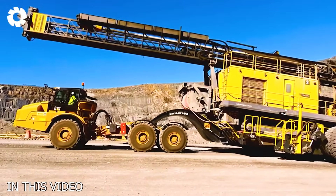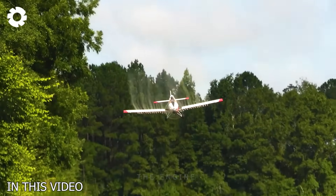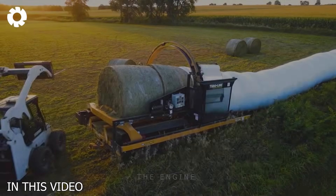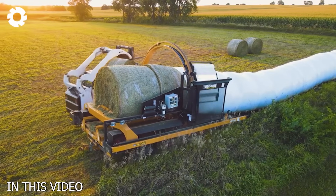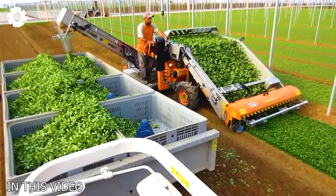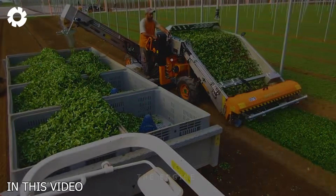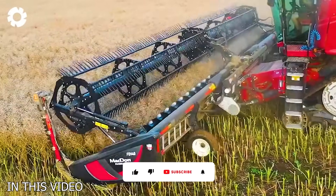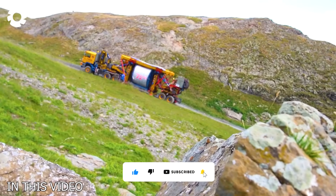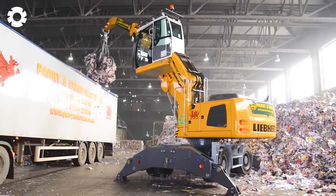Innovation breakthrough — let's explore these wonders where technology makes the impossible possible and everyday life improves. Don't miss the chance to catch up with this trend. Subscribe to the channel now to stay updated on the latest information about these incredible inventions and machines, and experience the relentless progress of the world of technology.